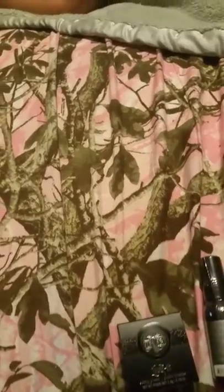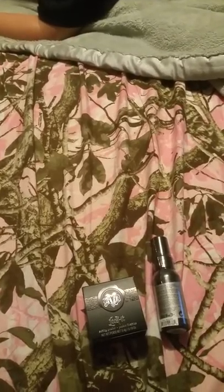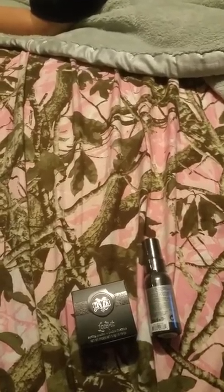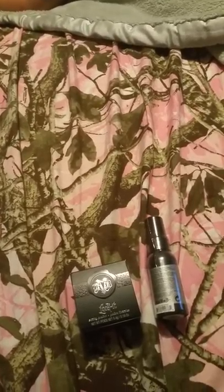The third thing that I got was actually a Murad cleansing wash for my face. I'm trying to deal with some breakouts and trying not to spend a ton of money on trying to figure it out.